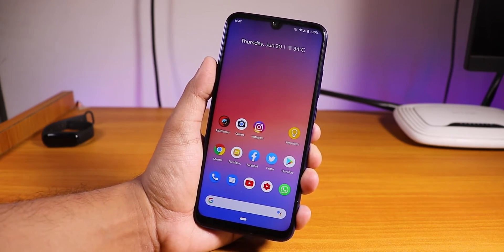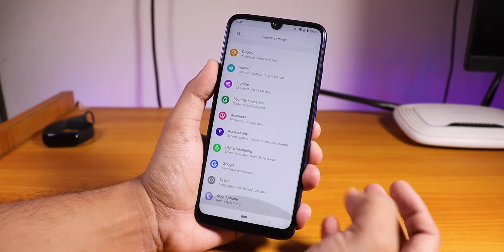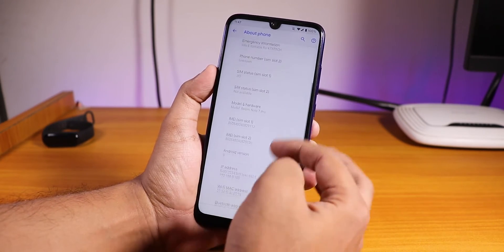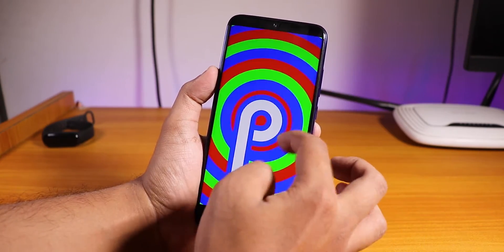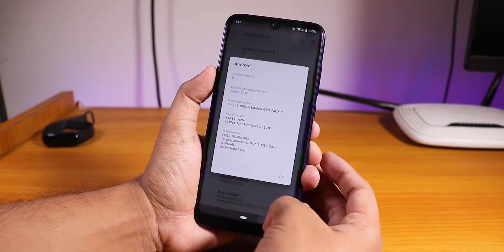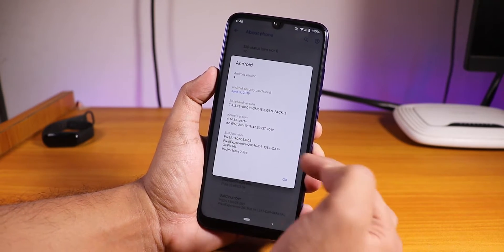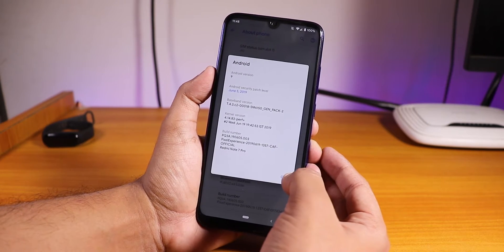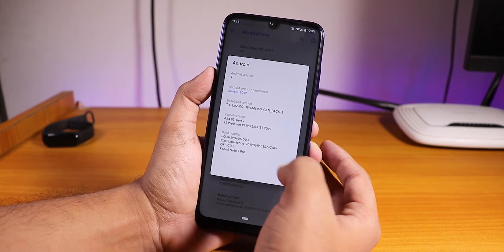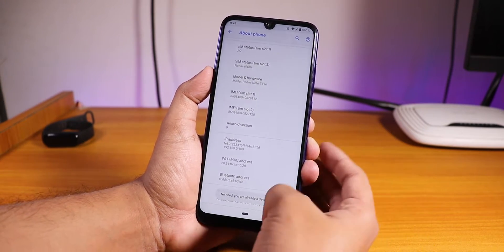Let's begin. First of all, let me show you the settings panel. The ROM is super fast, no issues whatsoever. The Android version is Android Pie, the security patch is the latest June 5th 2019, and here is the build number — you can see it is the 19 June 2019 build. The stock kernel here is the perf plus kernel.